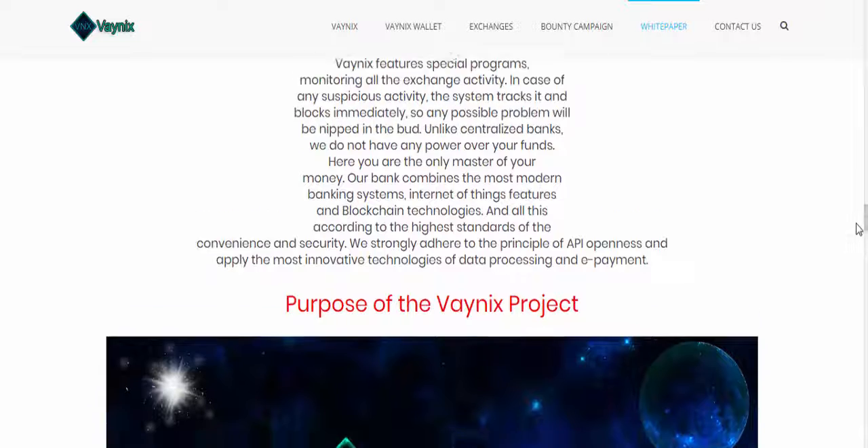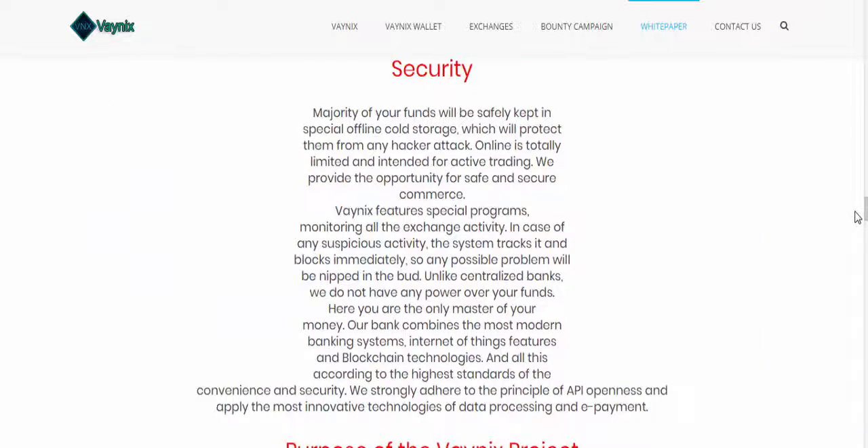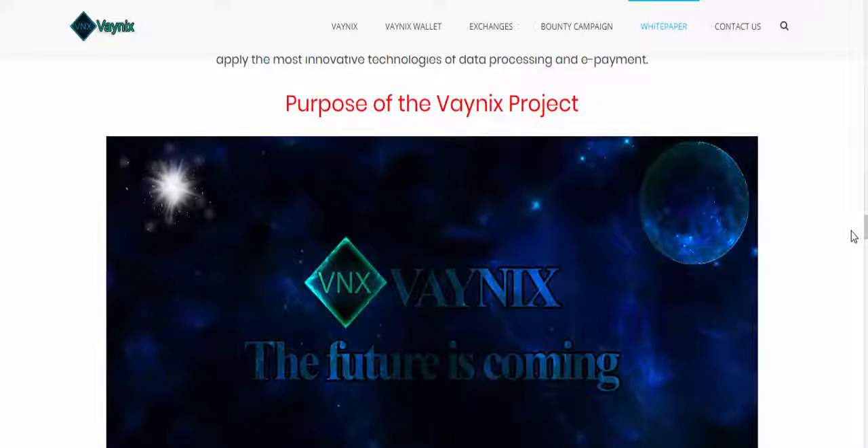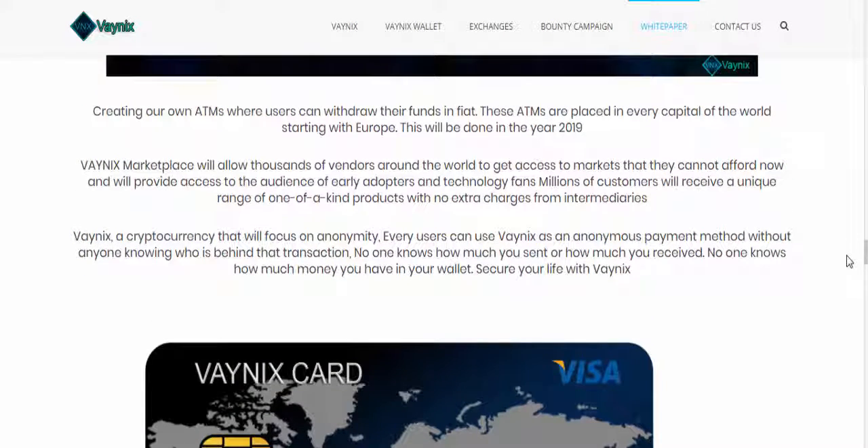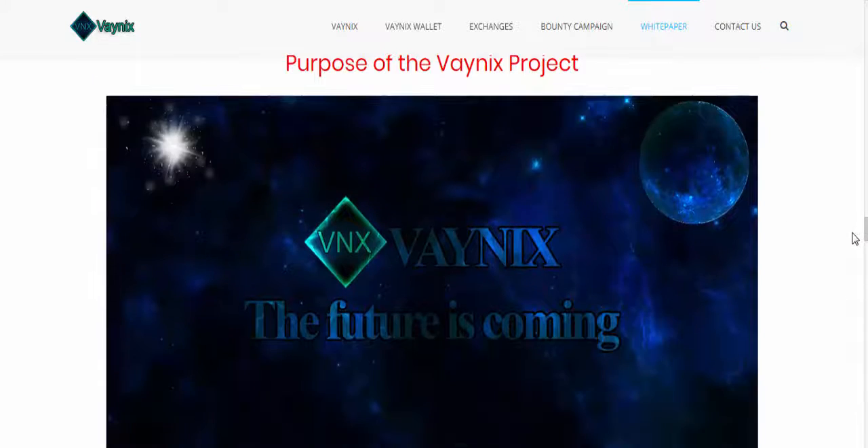Security is very safe because there is an option for cold storage, disconnecting from the online network or servers, so your funds are safe. The main core of this project is to